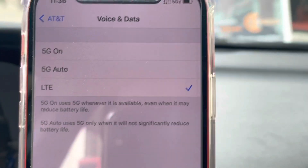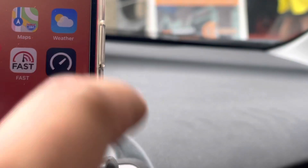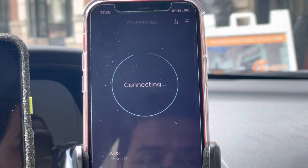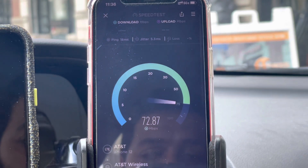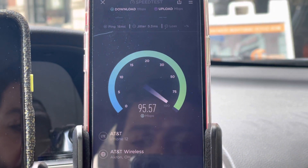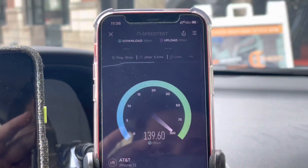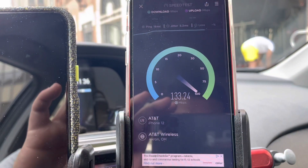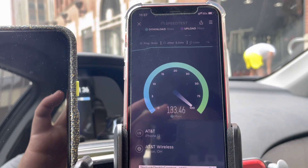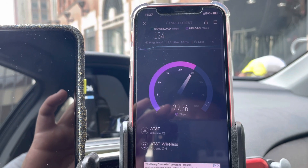I'm gonna go ahead and test it in LTE now. You guys will see that I just switched it into LTE only — so if you didn't have a 5G device, what would you be seeing? Let's check it out. It did switch it into 5GE and we do have an LTE CRAN upgrade at the top, so it should be decent. Sorry for the shaky video here guys.